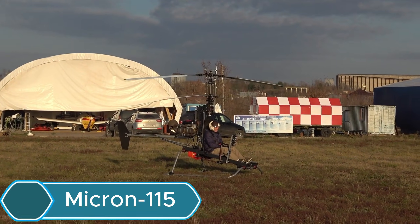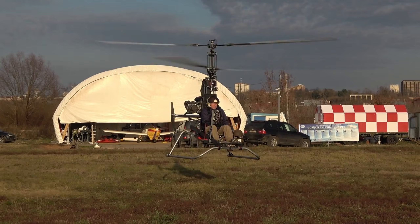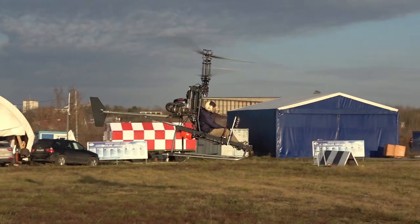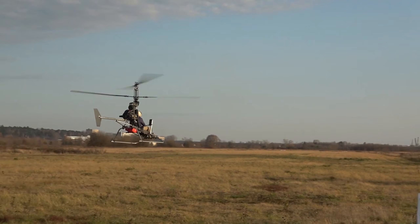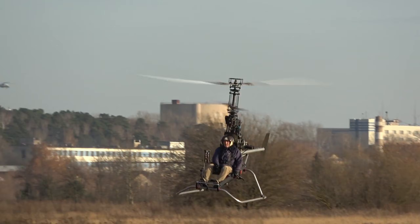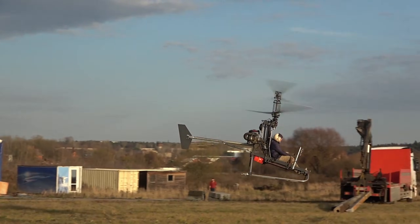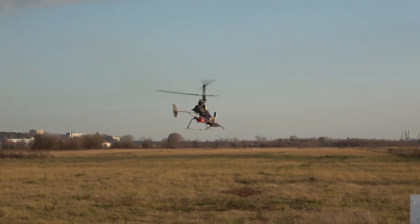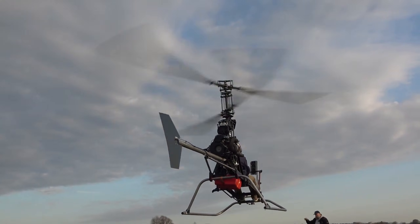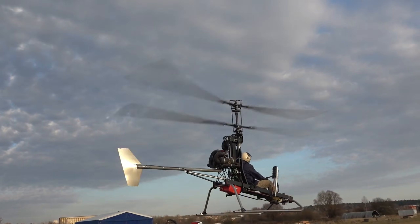The Micron 115 is a small, one-seat ultralight helicopter made for personal use. It's a simple and efficient option for people who enjoy flying as a hobby. Because it's lightweight and compact, it's easy to control and easy to transport, making it great for recreational pilots. It uses a small engine that provides enough power for short flights and low-altitude travel, making it perfect for beginners or anyone looking for an affordable way to get into helicopter flying. Its simple assembly and low cost also make it popular in the ultralight aviation community, offering a fun and accessible flying experience.